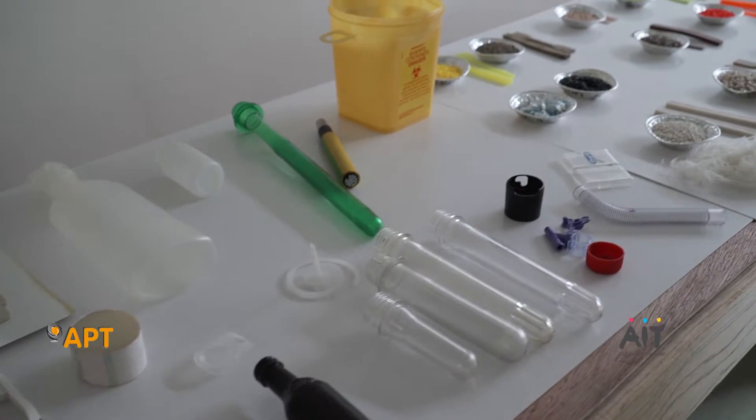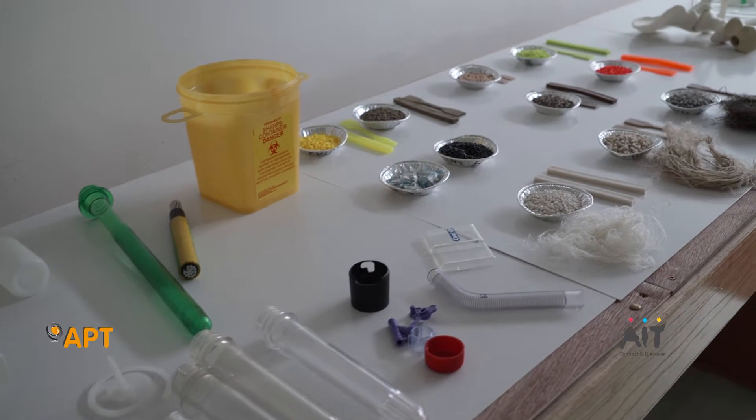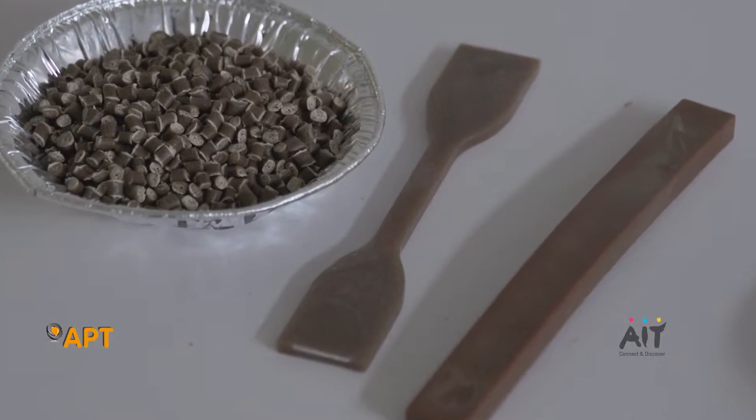It's about picking the plastic that suits us, that has the characteristics we need, that gives us the durability and the strength we need to get the job done.